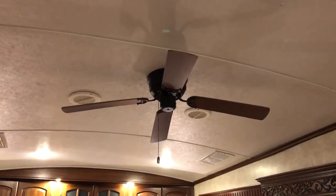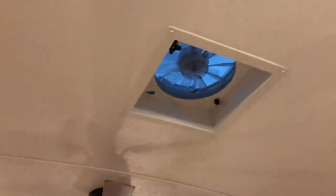Coming back down here, a couple of features to point out. We do have a ceiling fan over the living room area and a fantastic fan above the kitchen. The fifth wheel is equipped with dual ACs, rooftop mounted, and they are ducted throughout.